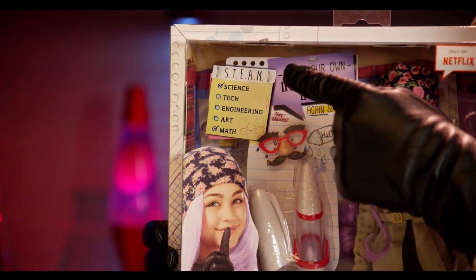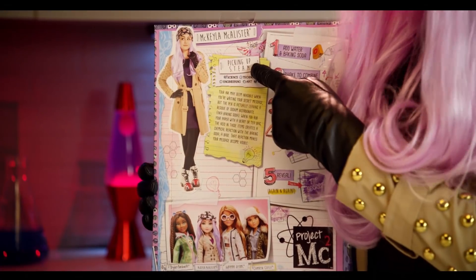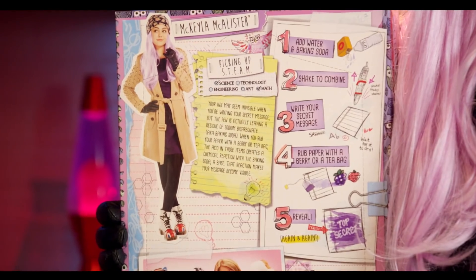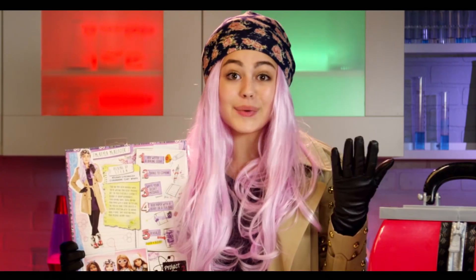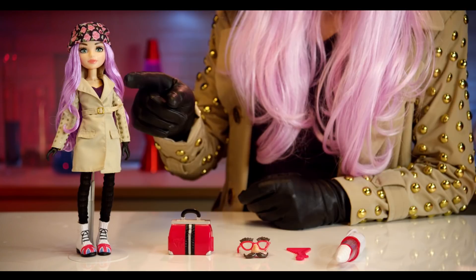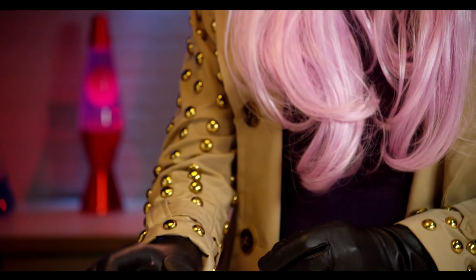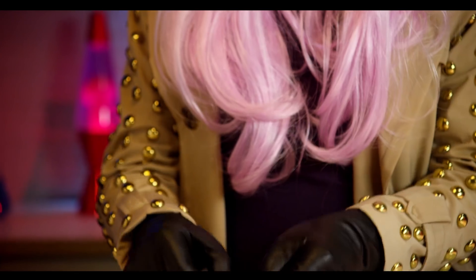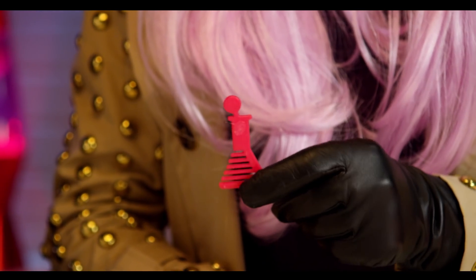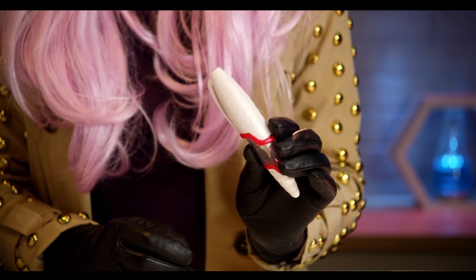Over here you have the little science experiment. And up here it talks about STEAM — which is science, technology, engineering, art, and math. On the back it basically tells you how the science experiment works and how to put it all together. So this all looks so cool, I can't wait to open it up! We've got everything out of the box — the Mikaela doll wearing everything I'm wearing from the beanie, to the hair, to the coat, down to the shoes. It also comes with a little lab kit, cute disguise glasses, a cool Erlenmeyer flask comb, and finally the invisible ink pen so you can write secret messages.